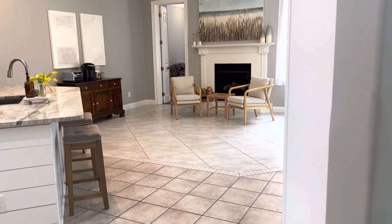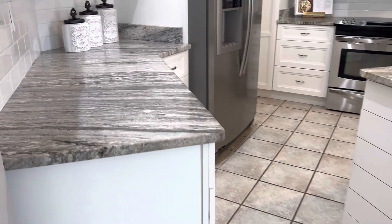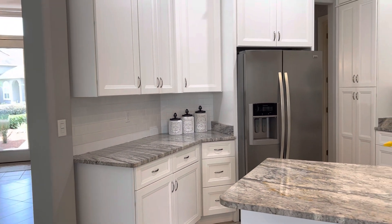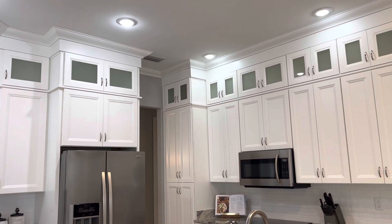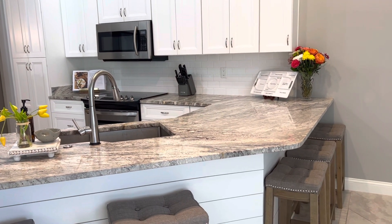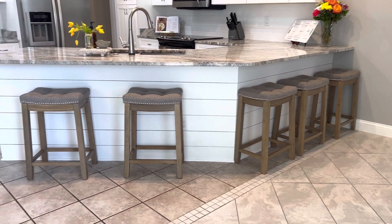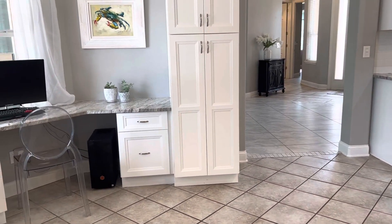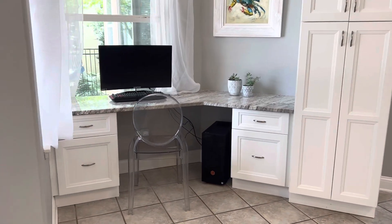We enter the center of the home, which features a beautifully updated kitchen. It has granite countertops, white tile backsplash, and an abundance of white cabinetry that goes all the way up to the ceiling for extra storage. There is recessed lighting, stainless steel appliances, an undermount sink, and a breakfast bar with room for five or six bar stools. The peninsula features shiplap, and the homeowners have added additional pantry space as well as a built-in desk office area overlooking the pool.